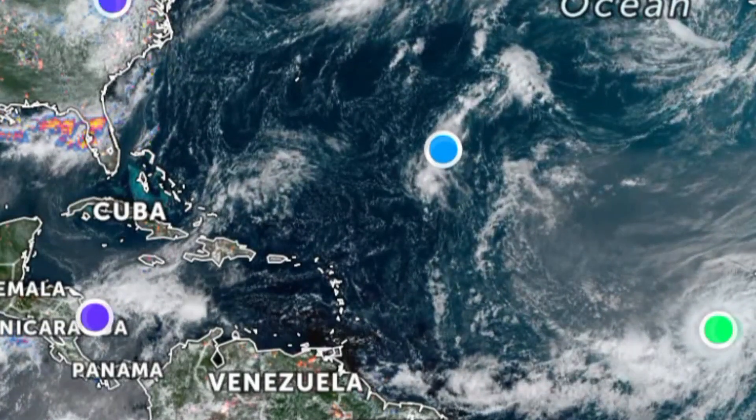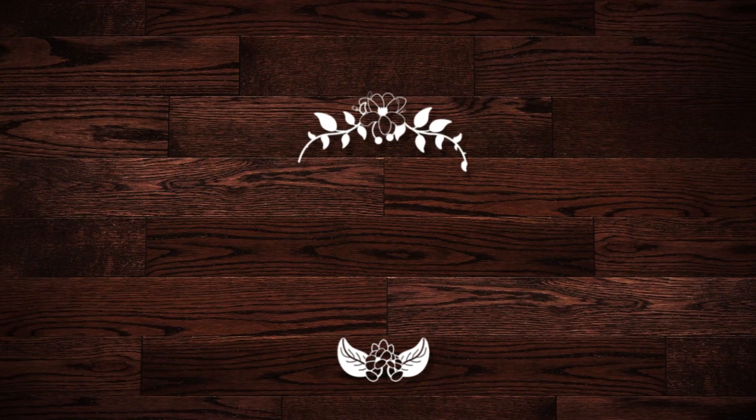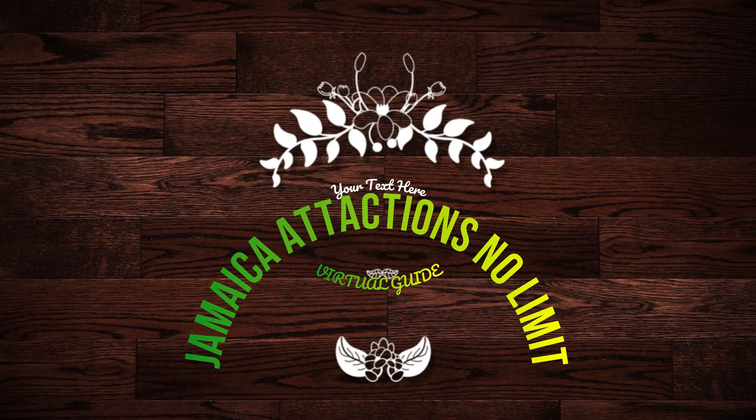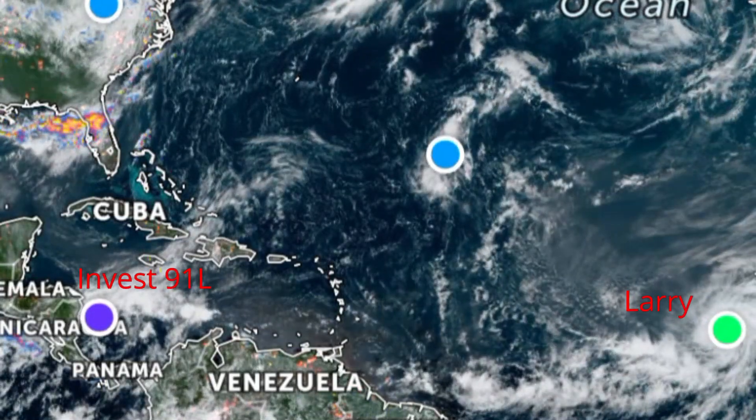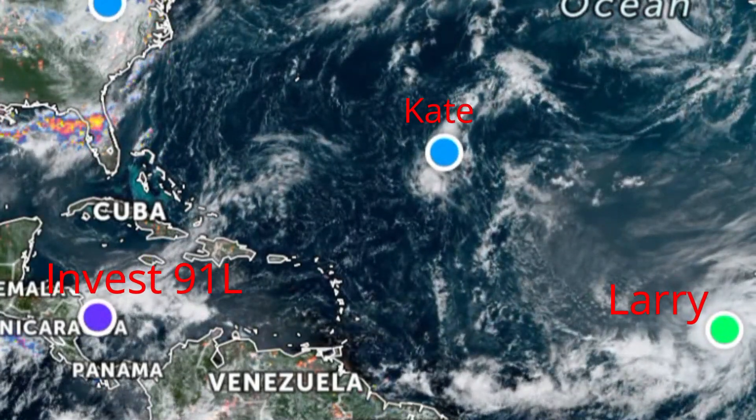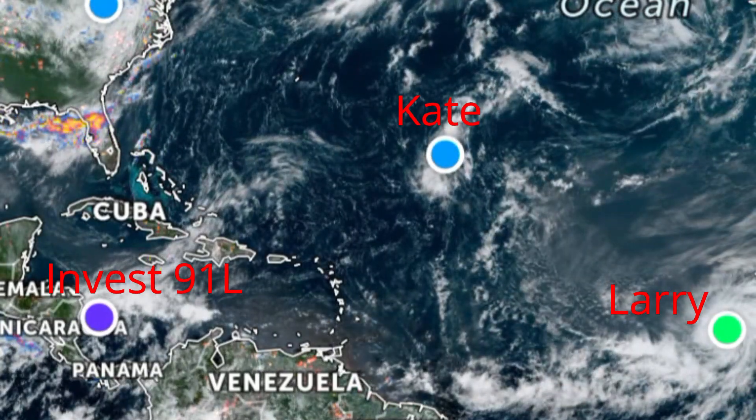Good afternoon everyone, welcome to Jamaica Attractions Unlimited. Today we are giving you an update on the following topics: tropical storm Larry, tropical depression Kit, and an area of disturbed weather in the Caribbean.